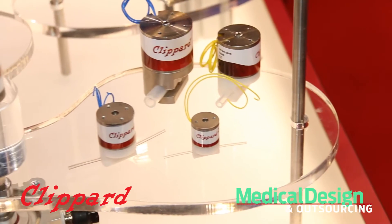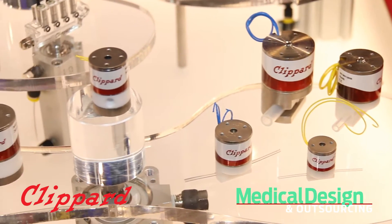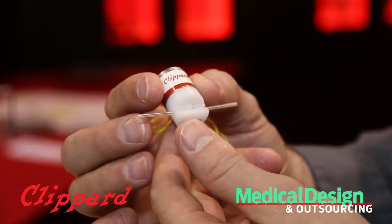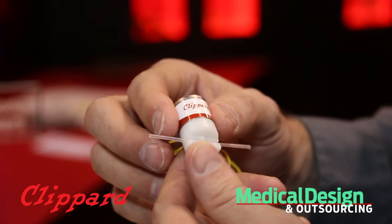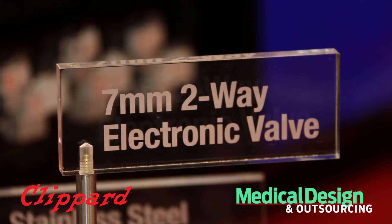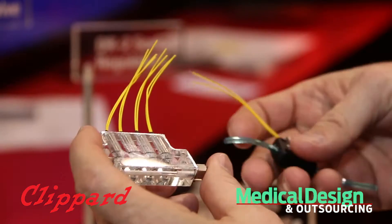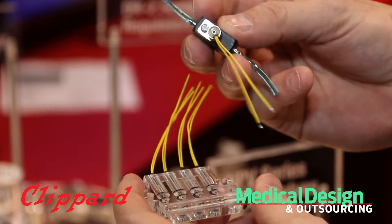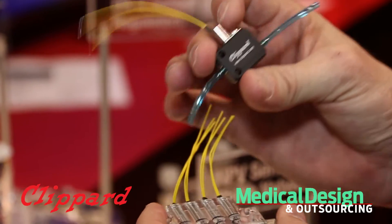...a very simplistic valve, but this is direct acting, very small, very low power, and it comes with the great price, great service, great reliability, and delivery from Klippard that you're used to. The seven millimeter valve is an exciting valve because it really gets down into miniaturization — seven millimeters in size, two-way, good for gas or fluids.